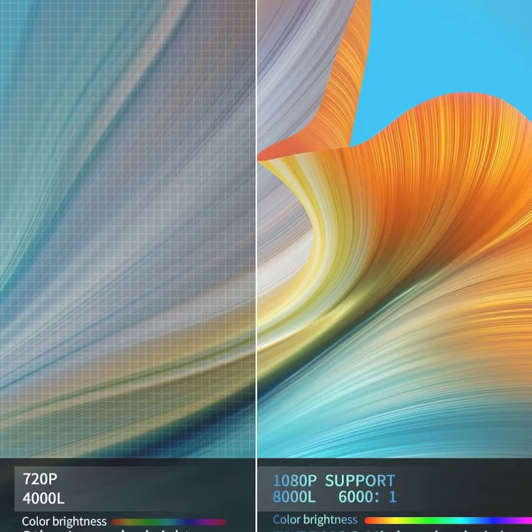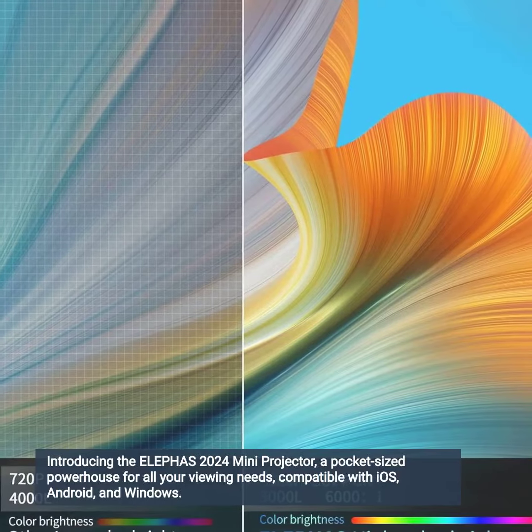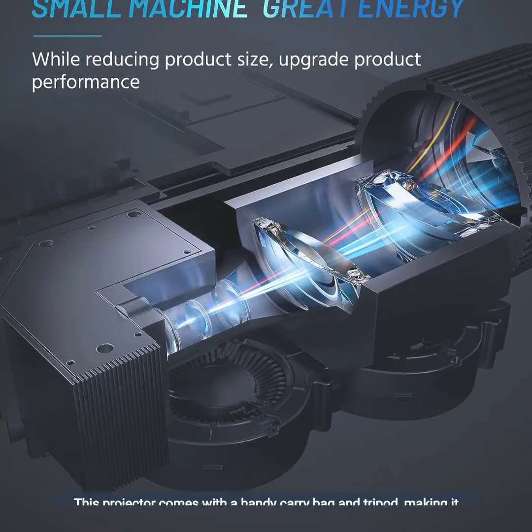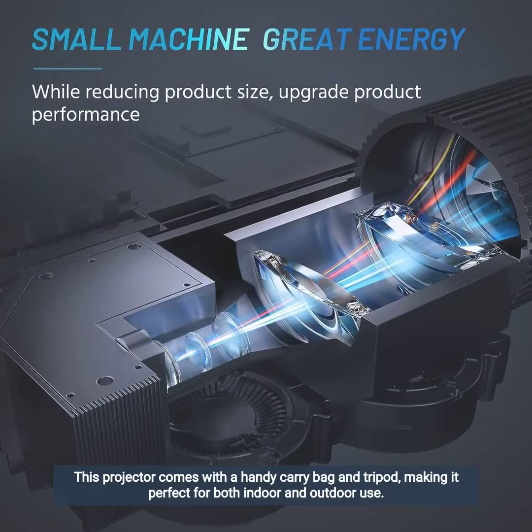Eliphas Mini Projector. Introducing the Eliphas 2024 Mini Projector, a pocket-sized powerhouse for all your viewing needs, compatible with iOS, Android, and Windows. This projector comes with a handy carry bag and tripod, making it perfect for both indoor and outdoor use.